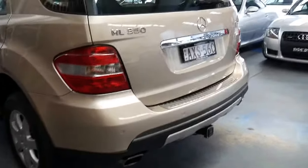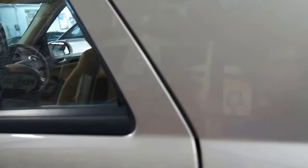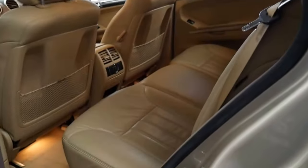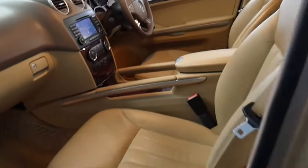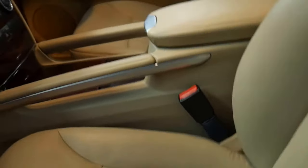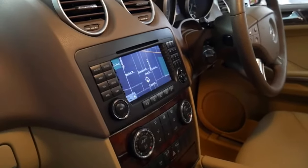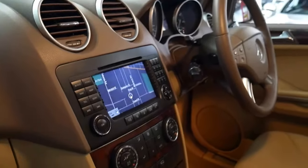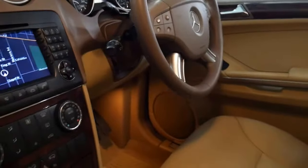I can't see any dings, scrapes, or scratches on the car whatsoever, including the wheels, and I think it's very impressive. It's got electric seats. As you can see, the leather is in particularly good condition. It's got burl timber inserts, and you can see the navigation there as well. It is Bluetooth compatible and even has buttons on the steering wheel if you want to change gear.